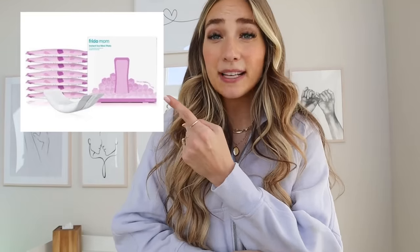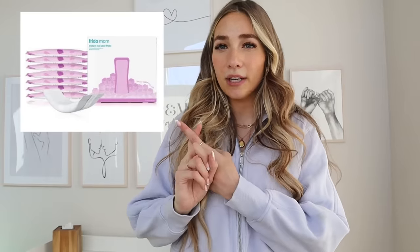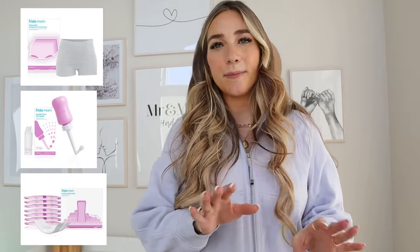The next thing I loved were Frida ice packs. You can also make some at home and put them in your freezer. I liked the Frida ones because they were instant cold and you didn't have to freeze them, though they are a bit pricier. There are options to make your own, and there are reusable ones I also liked. When you've torn, it's so nice to have something cooling and refreshing.